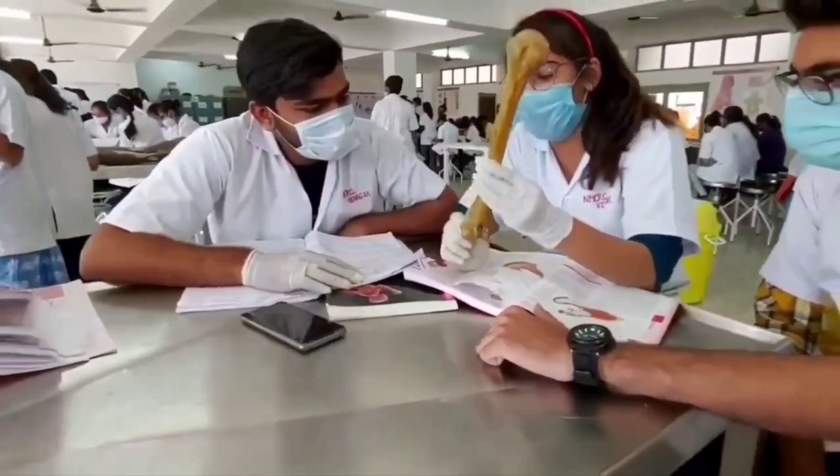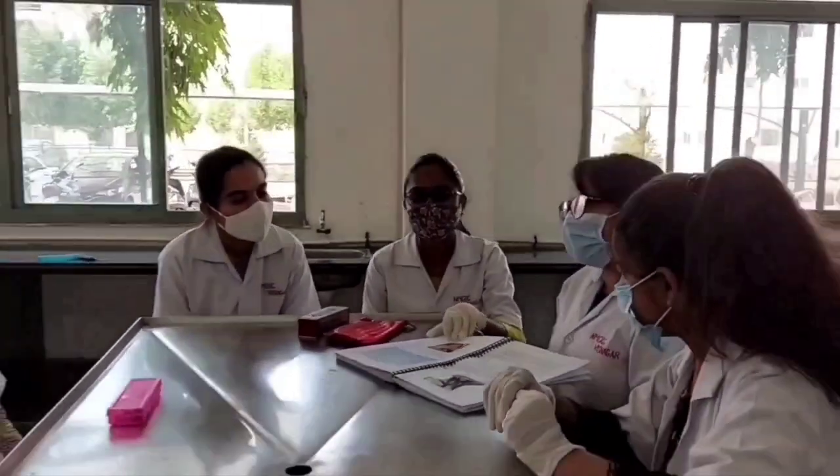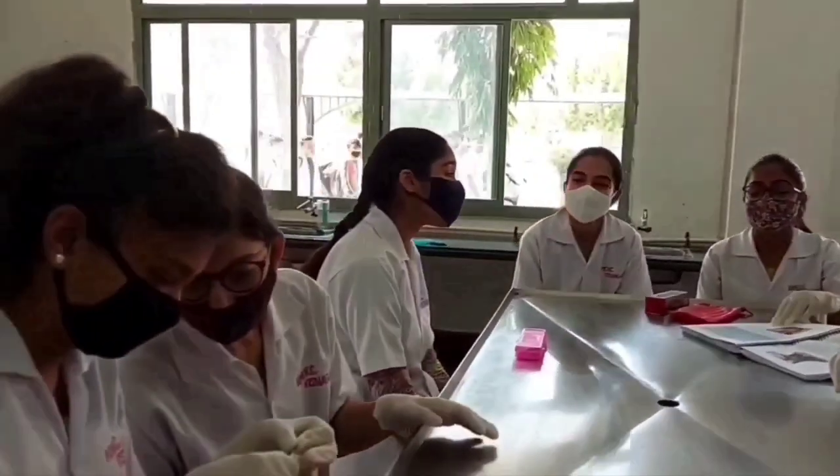My name is Shruti Bhatt and this is our anatomy dissection hall. The dissection hall is well lit and spacious, and it can accommodate up to 160 students at a time. Cadavers are also provided so we can study the anatomy of the human body effectively.